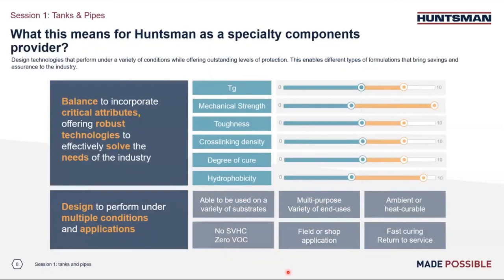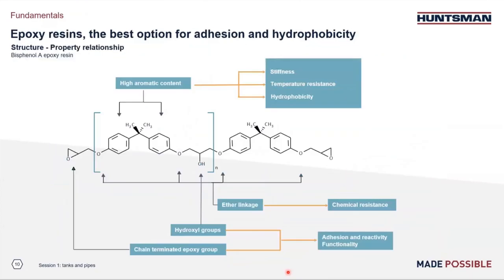Thank you, Kerstin. So I start with the general structure of an epoxy resin — specifically the structure of a bisphenol A epoxy resin, which is what people think about when they think about epoxy. We can see the high aromatic content — those small aromatic rings — which leads to hydrophobicity and good thermomechanical properties. You can also see the presence of hydroxyl groups, which help very much with adhesion. The ether group, unlike an ester function, is also good for chemical resistance.